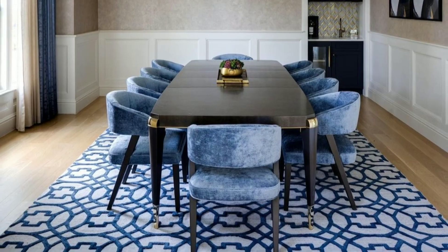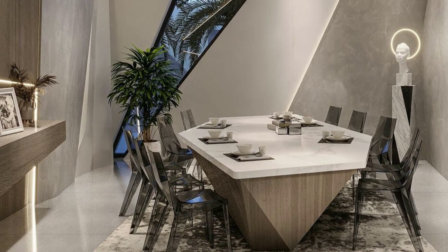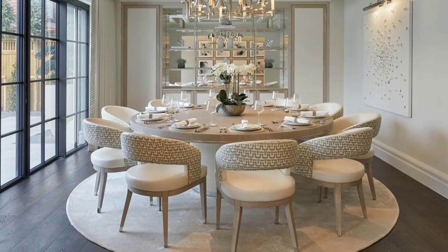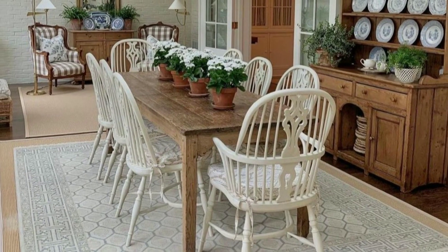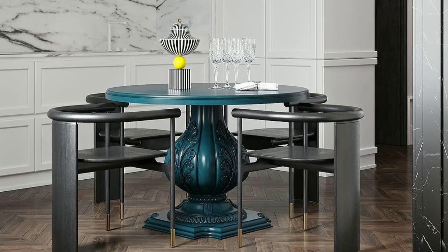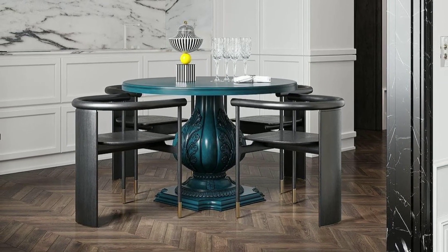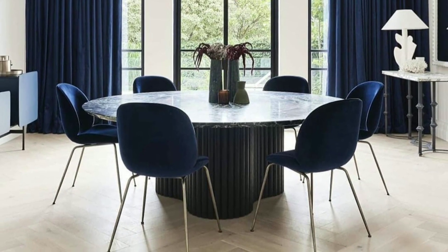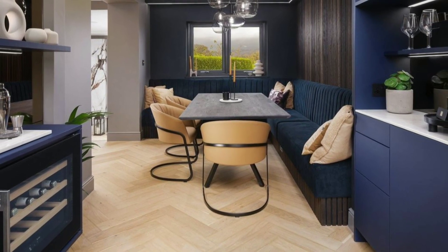Contemporary dining rooms embrace a more modern and minimalist aesthetic. They often have clean lines, neutral colors, and simple sleek furniture. Contemporary dining rooms may incorporate abstract artwork and unique lighting fixtures. Minimalist furniture and a focus on open space — materials like glass, steel, and plastics are commonly used in modern dining room designs.